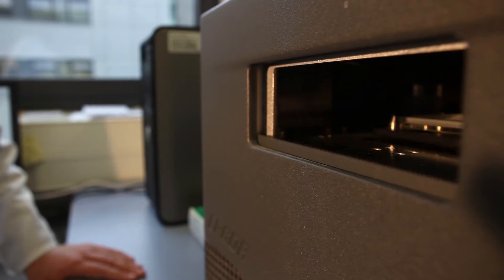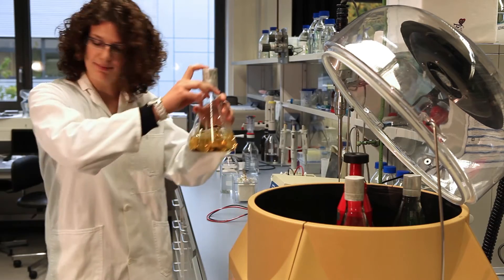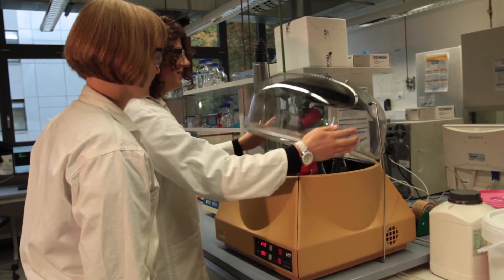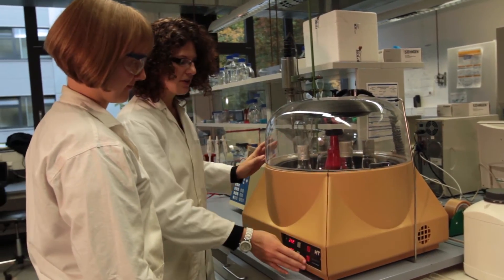Aus QV-Mitteln konnte dieser Fluoreszenz-Imager erworben werden. Der Fluoreszenz-Imager ist ein Standard in Biotech- und Pharmaunternehmen und kombiniert hohe Empfindlichkeit und Genauigkeit miteinander. Mithilfe des Imagers können Kleinstimmunifikationen an Proteinen analysiert werden, zum Beispiel Acetylierungen, und diese können mithelfen, Stoffwechselwege zu untersuchen.